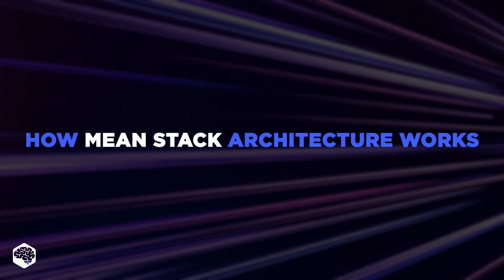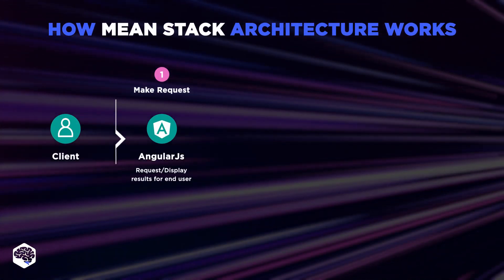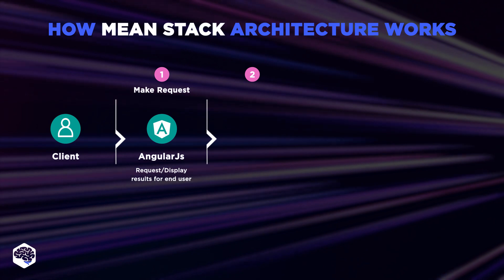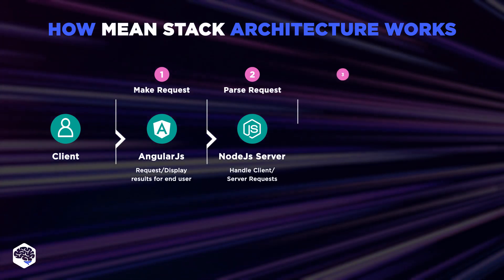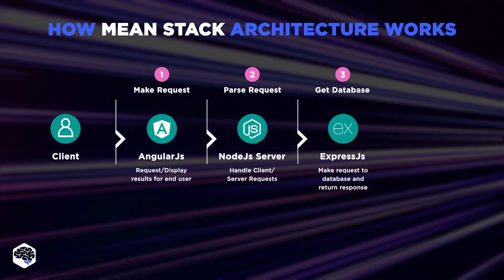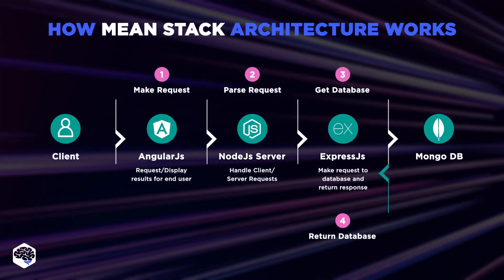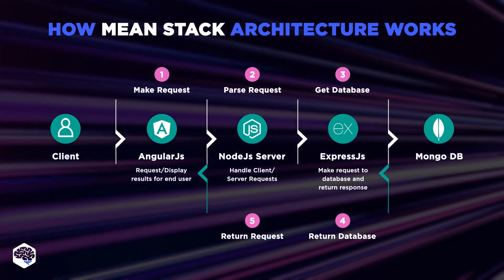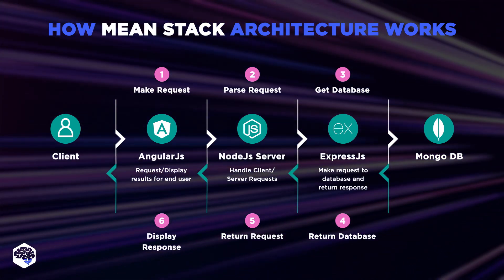Aren't you wondering how MEAN stack architecture actually works? In the first stage, AngularJS is the foremost one to start processing the client request. In the second stage, the client request goes into the Node.js server through the JavaScript server-side language. In the third stage, the Express.js framework is then implemented into the process to perform a database request. In the fourth stage, MongoDB retrieves the data and sends the response to Express.js. And finally, in the fifth stage, Node.js returns the data to AngularJS to showcase the outcomes, and the data is taken back from Express.js.